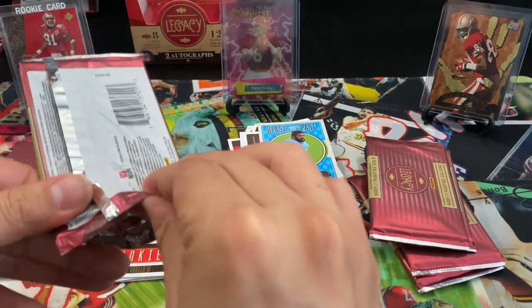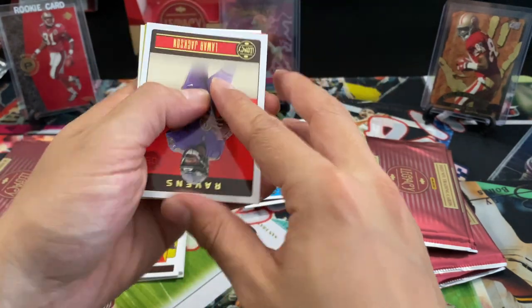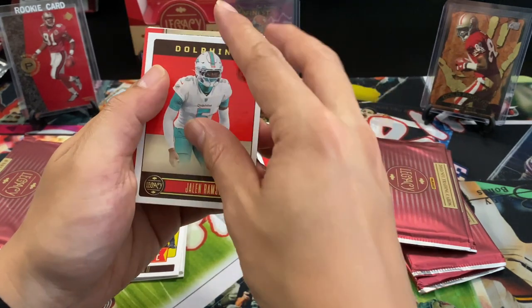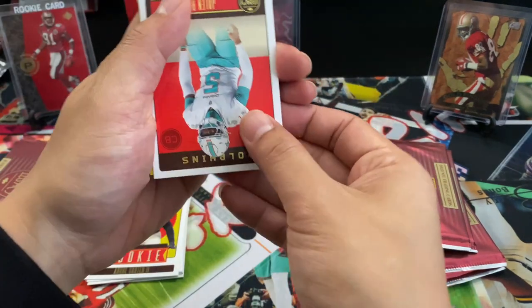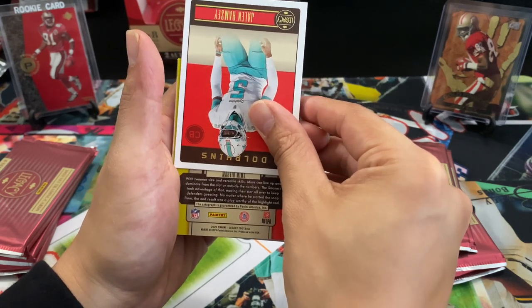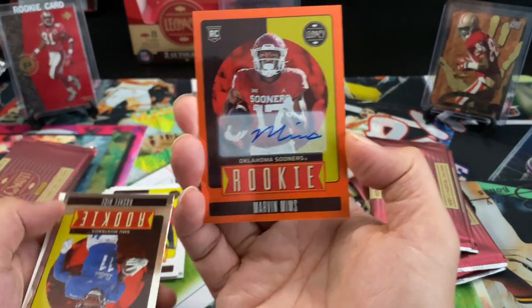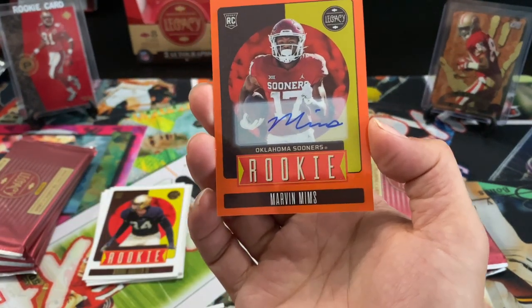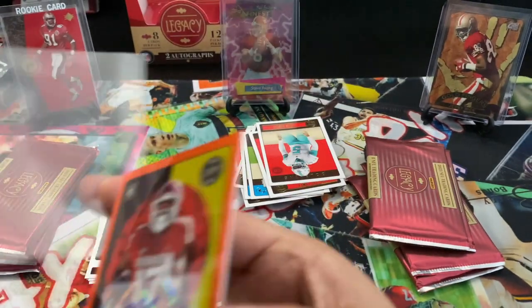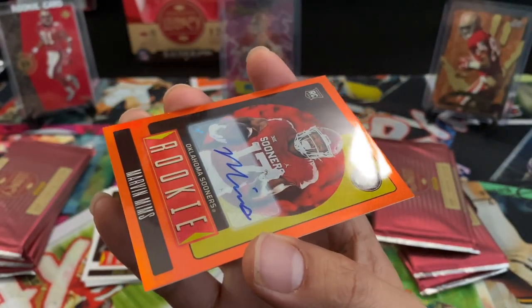Andre Carter, Zach Charbonnet rookies. Maybe we'll get lucky and get an extra hit. I think there's one of our autos right there — maybe our other hit. Upside down. Okay — Marvin Mims out of 149. It's orange, fills in the Broncos jersey — be a color match, but it's a nice hit. Already have a nice start to his career, those long touchdowns. Surface looks clean too.